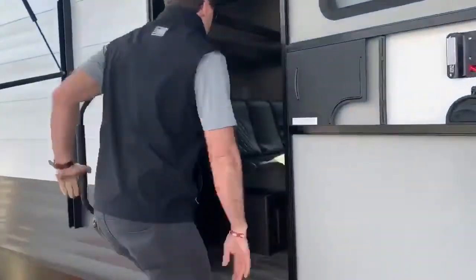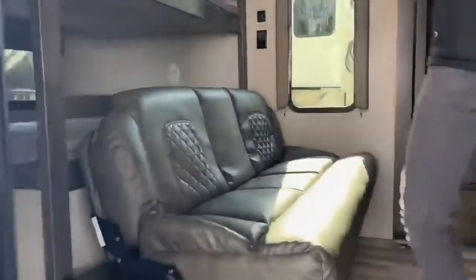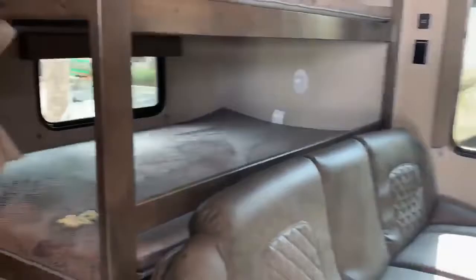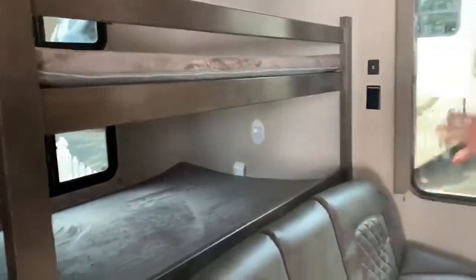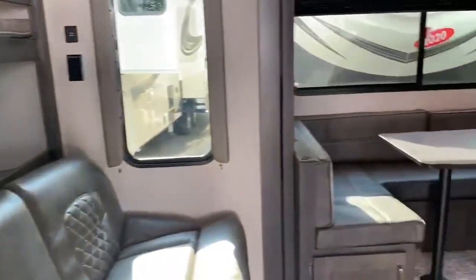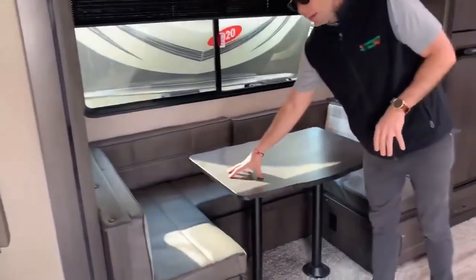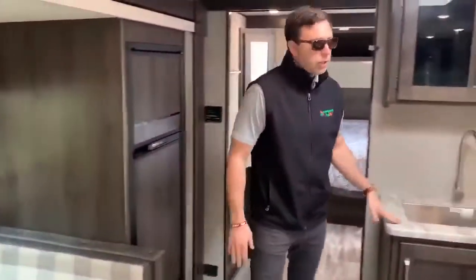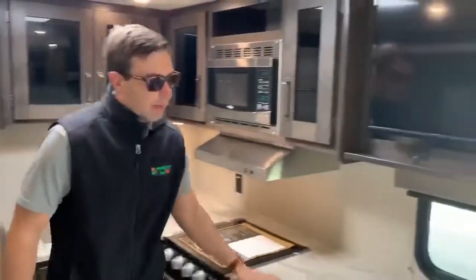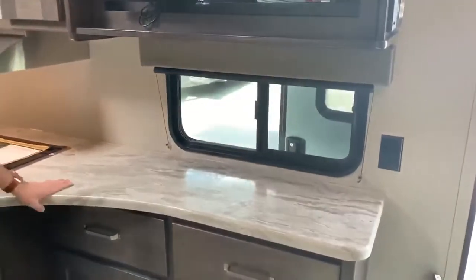A bunkhouse, a family unit — this is what we need. Let's get our families off the couches and let's get them camping. Residential bunks, a jackknife sofa — everything's all-inclusive in the interior living room area. A U-shaped dinette that faces the TV. A nice kitchen with a microwave, stainless steel appliances, and a lot of counter space. This will come in handy.